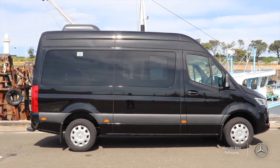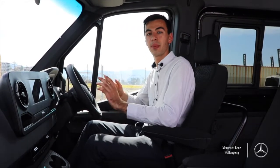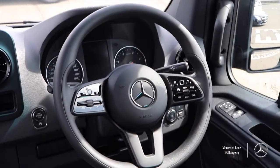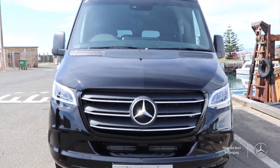When piloting the Sprinter Transfer Bus you'll be in comfort with suspension seats and plenty of technology like built-in satellite navigation, parking sensors all the way around, and cruise control. Driving the Sprinter Transfer Bus is an absolute breeze.